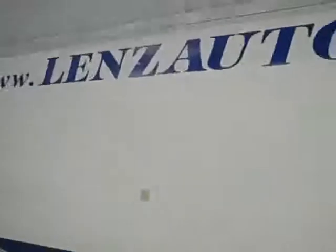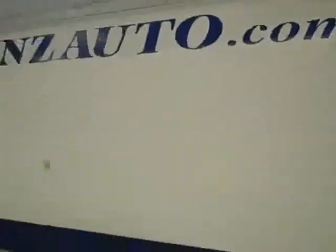If you'd like to see more pictures of this truck along with a full description, visit our website at www.LensAuto.com.